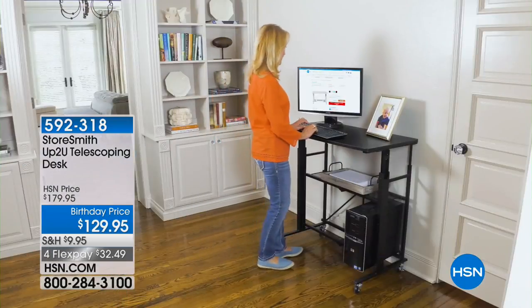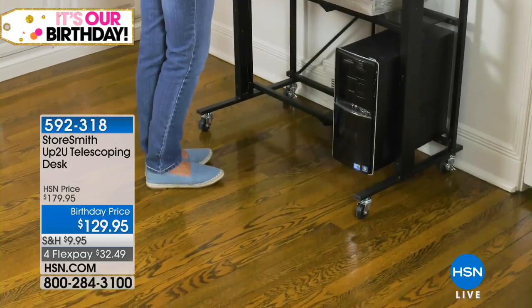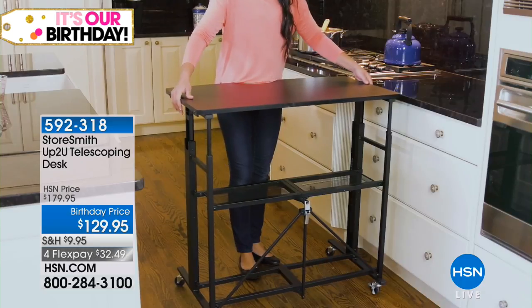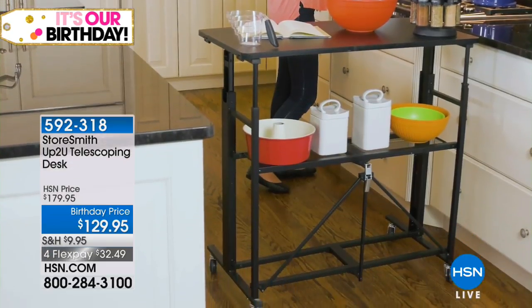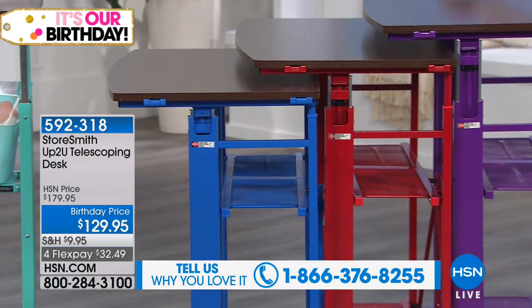We've got about 40 more minutes. This next item is for those who want to stand up sometimes while working at a desk, or for crafters, sewers, and quilters. This is the StoreSmith telescoping desk, birthday price at $129.95 — $50 off. It's great for gamers, homework, home businesses, and kitchen use. Colors available: black, platinum gray, white walnut, turquoise, cobalt, purple, red, and vintage bronze.